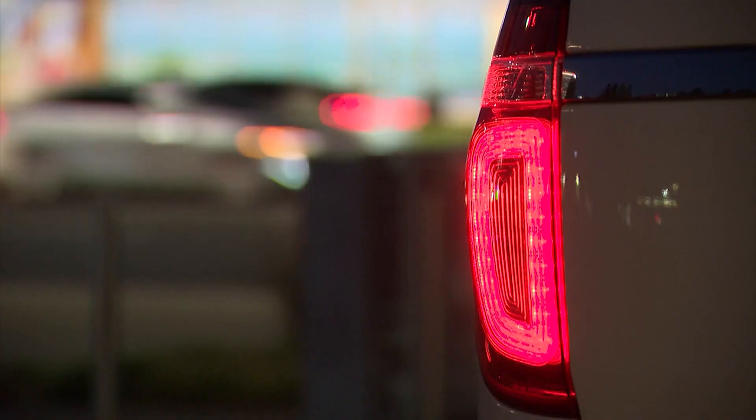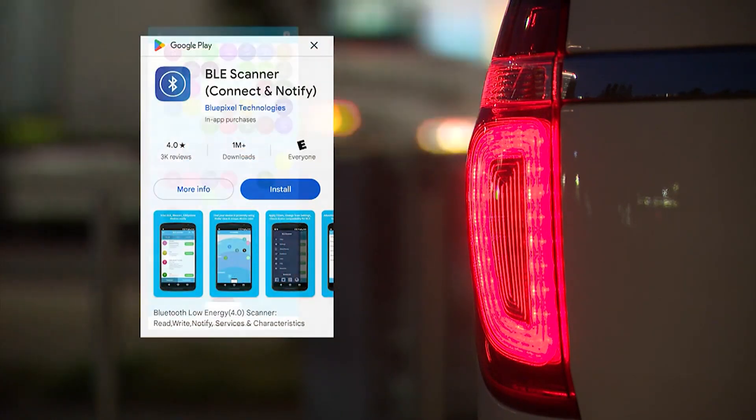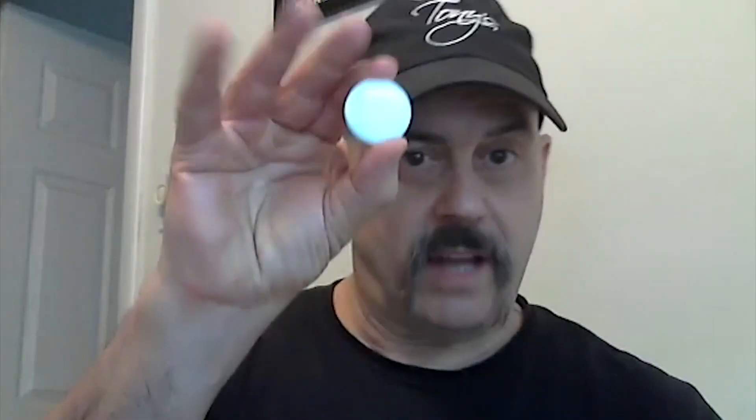He recommends you be proactive: any consumer can become an expert at finding these devices. Your best defense could be an app that helps locate rogue devices. It's called the BLE scanner — that stands for Bluetooth Low Energy scanner. You can find AirTags and Tile trackers, the two most popular ones used out there that are planted on people's vehicles to track them.